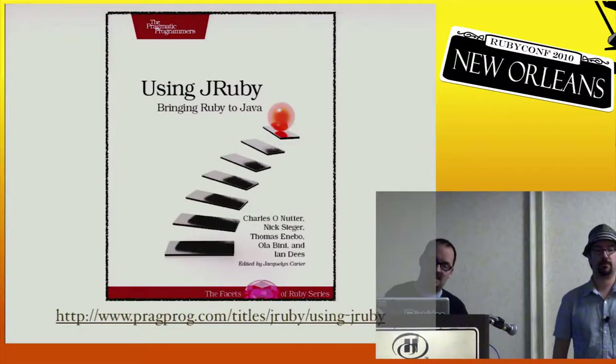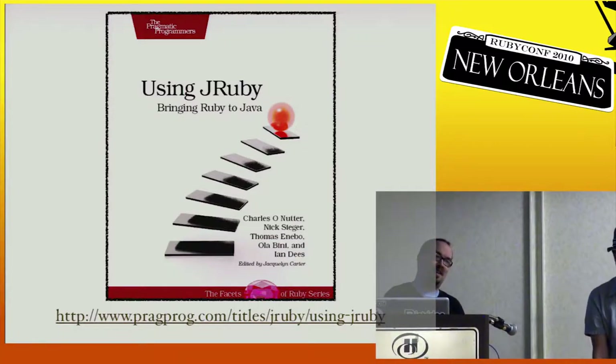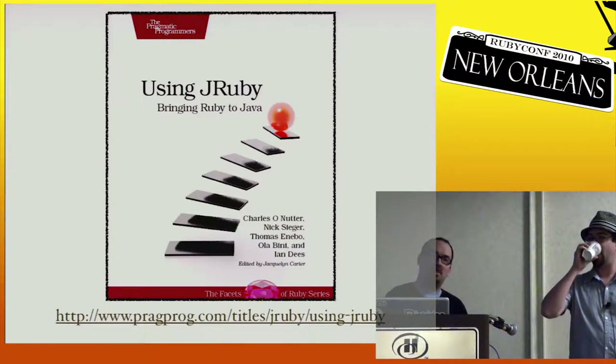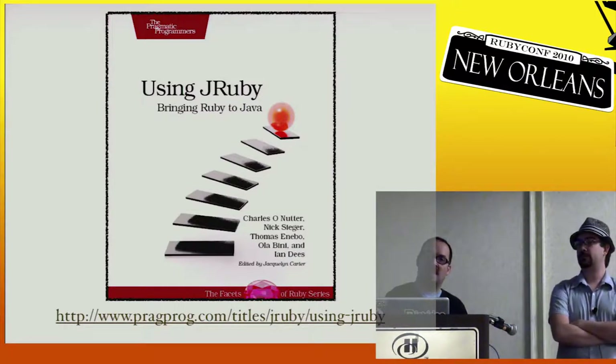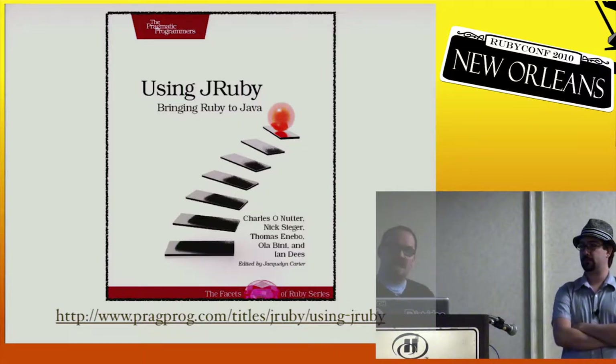We spent over two years working on this book with five people, so we're going to flog it every chance we have. It's actually a great book — it covers pretty much every topic you could want to know about JRuby, including portions on hacking and making native extensions. It's not out in print form yet, but you can get the electronic version now and they'll mail you the print version.